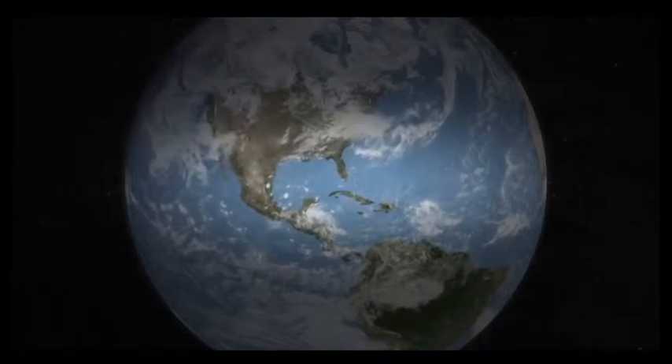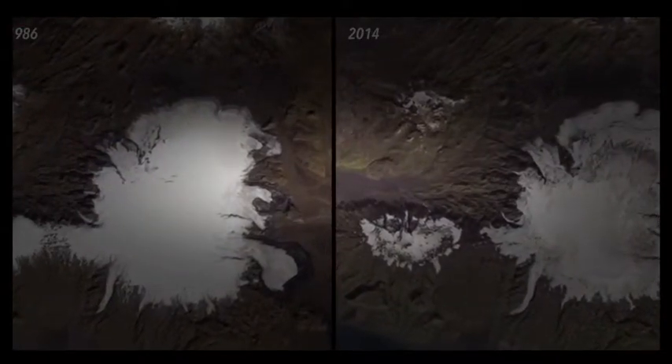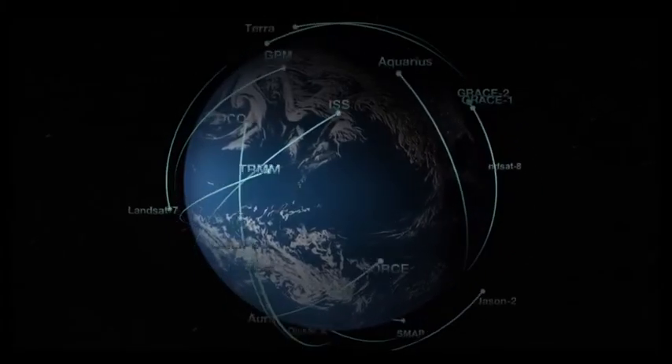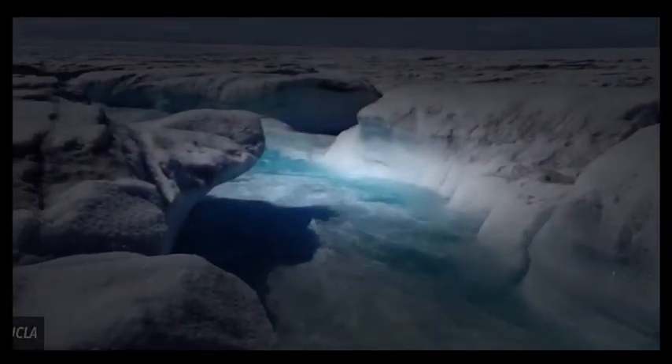Evidence of a changing planet can be seen on NASA's website, Global Climate Change: Vital Signs of the Planet. One of the many features of this site is a series of revealing before-and-after pictures. Begun in 2009 and taken by satellite and aircraft technology, the agency's Images of Change project provides side-by-side photos of the same place over time to document environmental changes that have happened through natural and man-made causes.